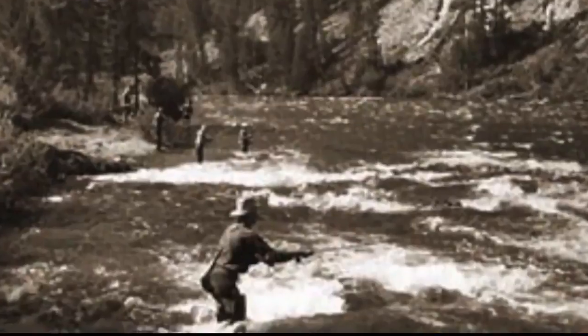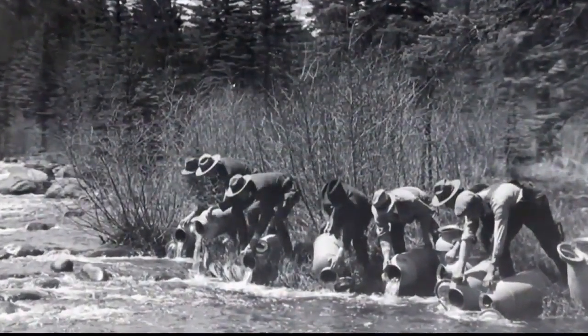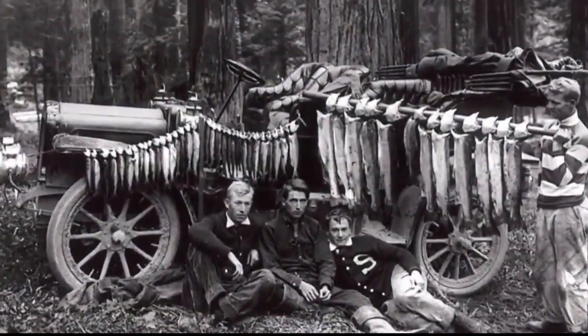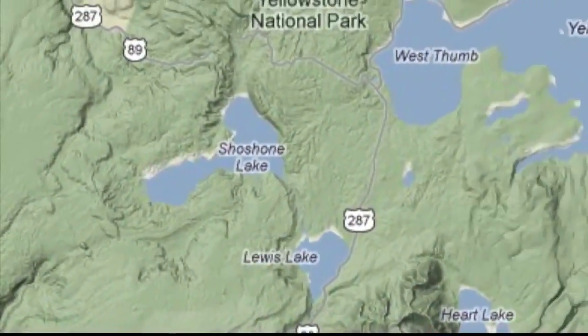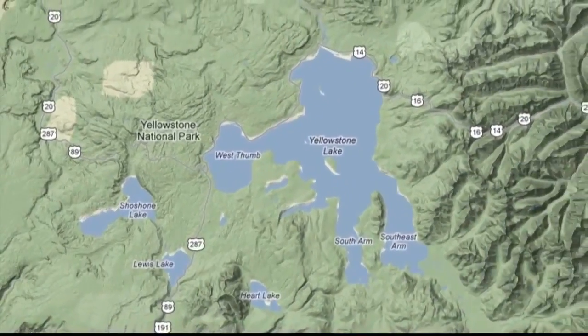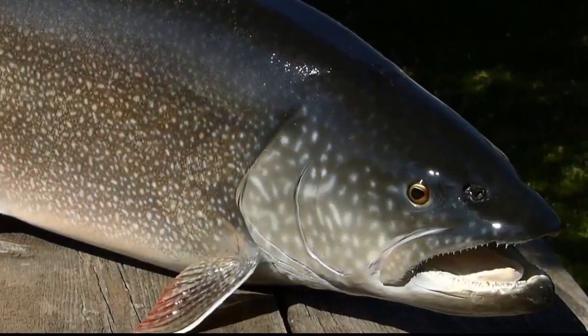Beginning in 1889 and 1890, wanting to provide more opportunities for anglers, the U.S. Fish Commission stocked some Yellowstone lakes that actually held no fish at all until then. Some of the first ones were non-native lake trout. At the time, biologists thought there was no way fish could migrate from Lewis and Shoshone Lakes to Yellowstone Lake. But the fish found a way.